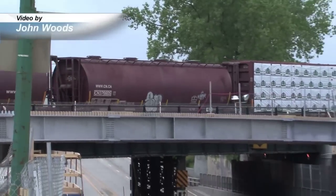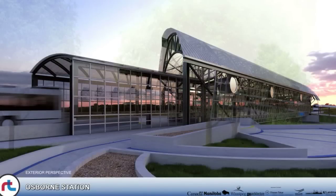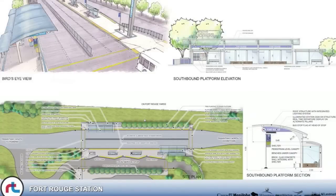The Osborne underpass will undergo a dramatic change. Osborne Station will now sit atop the busy roadway. This is one of three new, soon-to-be-built bus stations. High-speed routes where buses will travel 80 kilometers an hour link them.